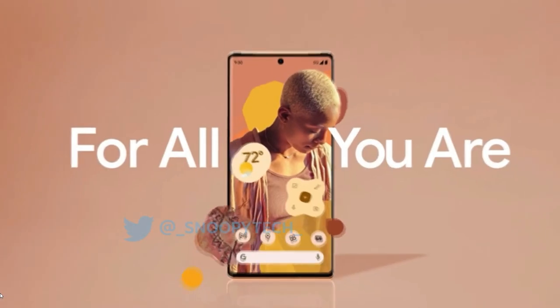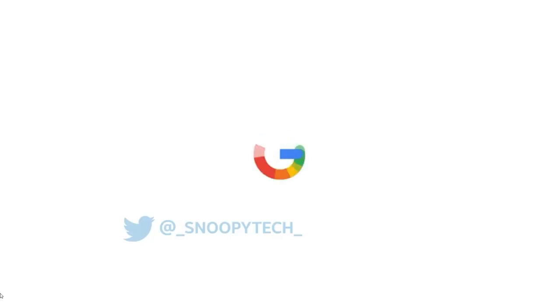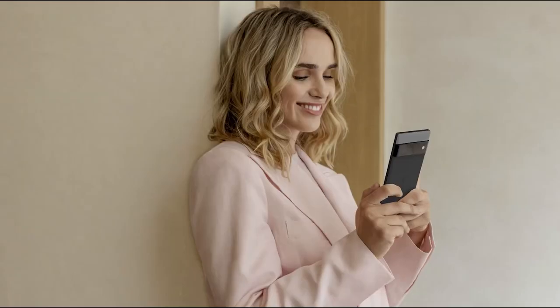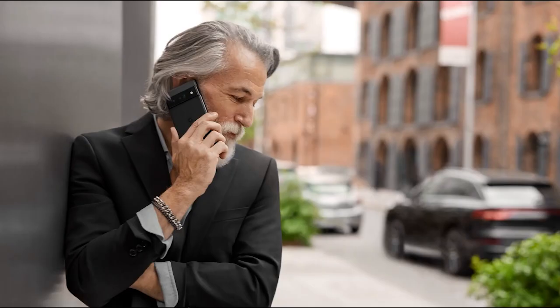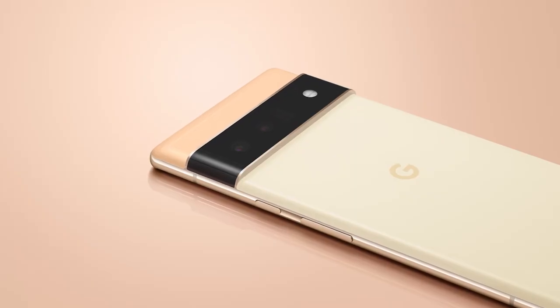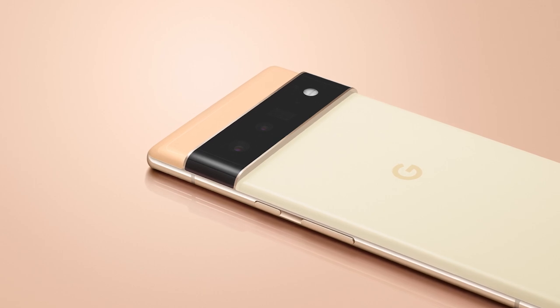It's very early to be making judgements about the Google Pixel 6 and Pixel 6 Pro. However, the early signs are very good. Design-wise, Google has already revealed the design of the Pixel 6 range and it's totally different to the Pixel 5, with a big camera block running across the back and a 3-tone color scheme.